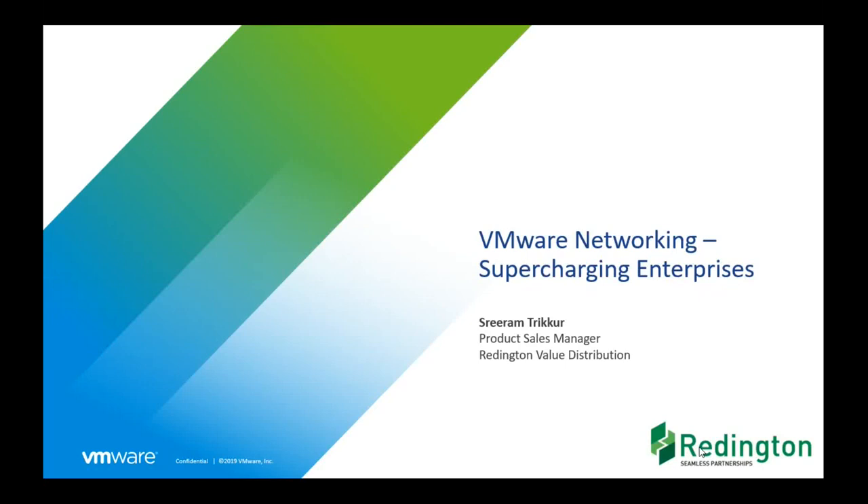Hello, thank you everyone for joining today's session. Good evening. We want to talk about the networking portfolio of VMware, as well as specifically look at SD-WAN and the VeloCloud portfolio within VMware.